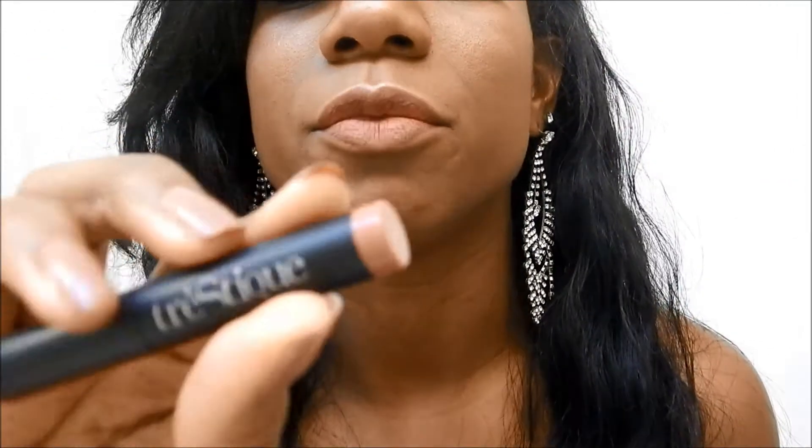And the Smashbox full exposure mascara — I do not have this on actually. I'm wearing falsies, specifically the iLure falsies. I'll put everything down in the description box below if you want to check that out.